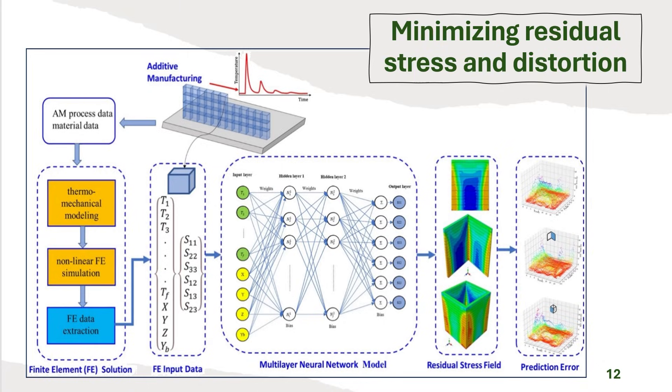A highly effective strategy for predicting residual stress involves integrating deep learning with finite element (FE) modeling, leveraging physics-based accuracy while gaining computational speed. FE simulation results — including element temperature history, spatial coordinates, and the six stress components S11 through S23 — feed into a multi-layer perceptron (MLP). The MLP uses hidden layers to learn the complex correlation between input conditions and the resulting stress state, outputting the residual stress field and prediction error. For a rectangular box structure, conventional FE modeling required approximately 128 hours, but the MLP-FE integrated method reduced computation time to about 20 hours.